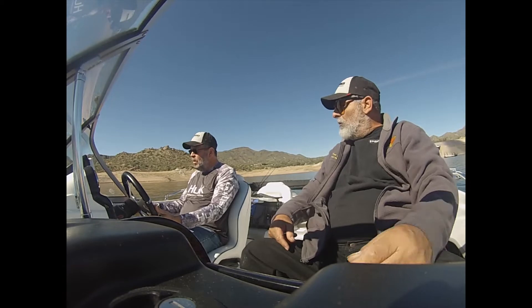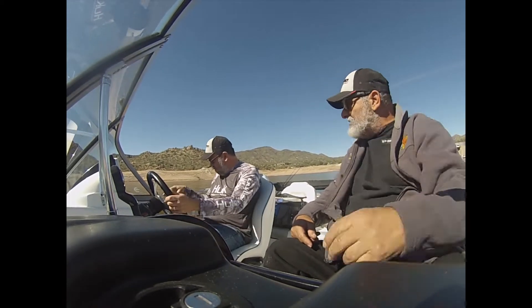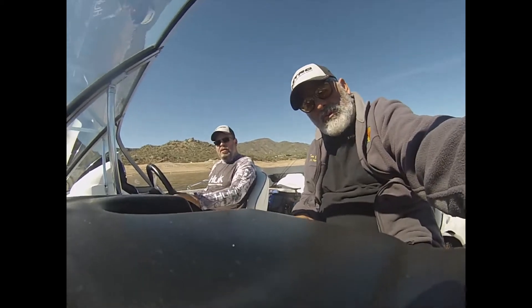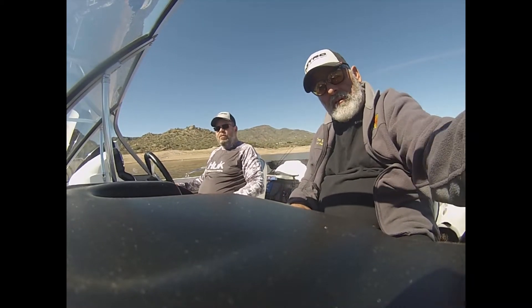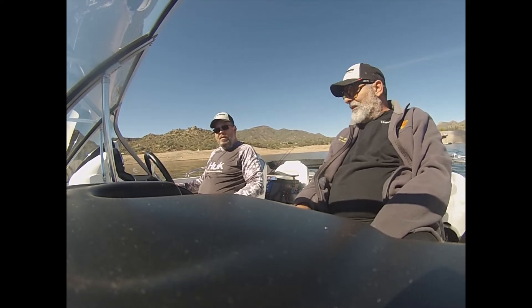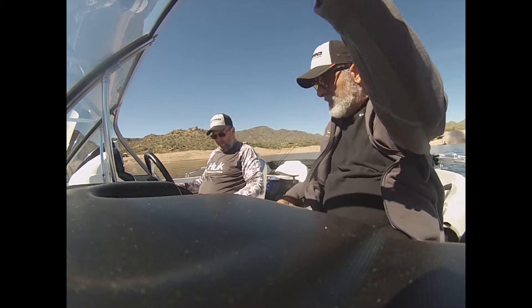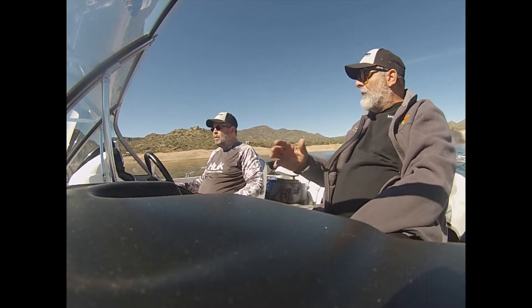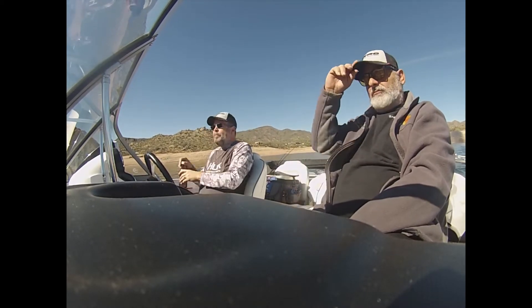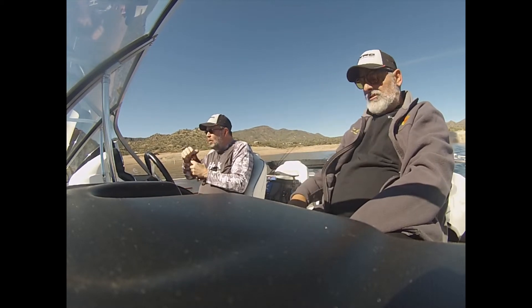Yeah, it's in the editing room — the last few that we caught at Pleasant turned out really well. But this is an excellent angle, you got both of us in there. I'm gonna put my chesty cam on here while we're cruising out — I think we get a lot better angles from the chesty cam. That's exciting.